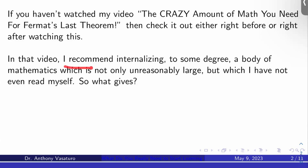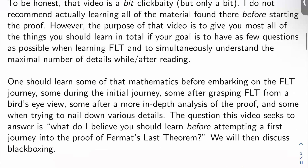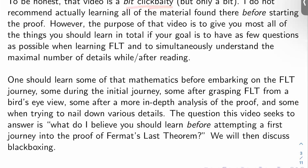In that video, I recommend internalizing to some degree an enormous body of mathematics, which is not only unreasonably large, but which I haven't even been through myself, to be perfectly honest with you — although I'm getting there slowly with time. To be honest, that video is meant to be a little bit click-baity. I don't actually recommend learning all of the material found in that video before you start learning the proof of Fermat's Last Theorem, of course. It would take you decades to do that from first principles, if it's even possible at all. However, the purpose of that video was to give you most all of the things you should learn eventually in sum total.